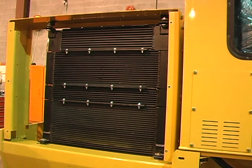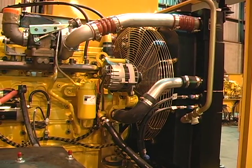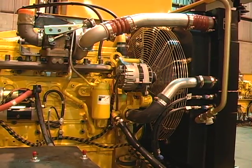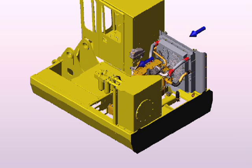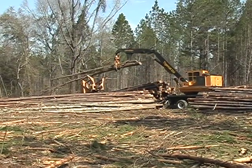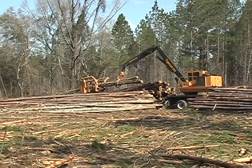A quiet fan draws air from the cab side of the machine through the coolers and out the pump side of the engine enclosure, so that the heated air is directed away from the operator's cab. The load sensing hydraulic system also contributes to cooler operating temperatures because unnecessary pump flow is eliminated.